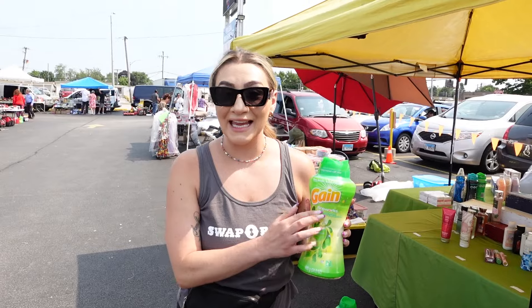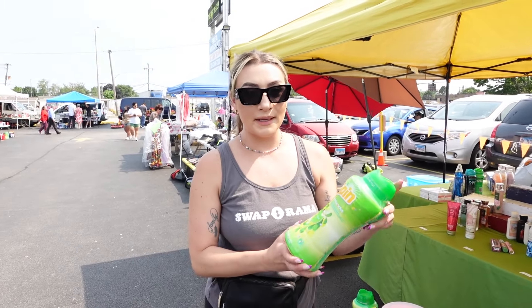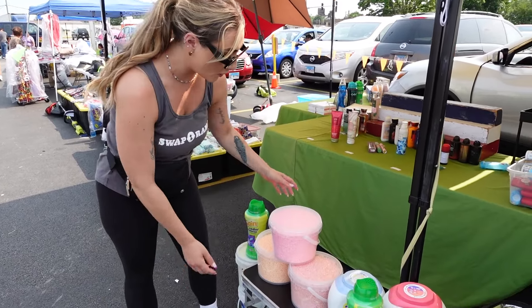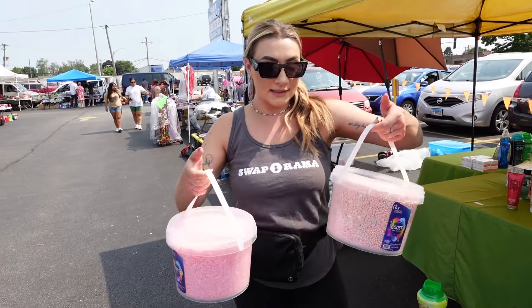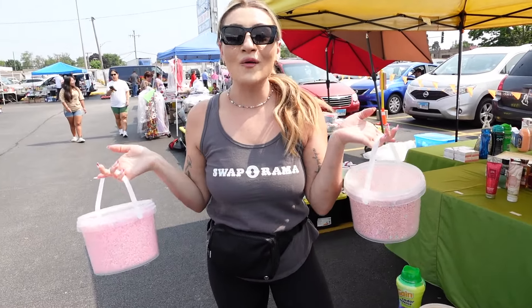We have a good deal going on right now at Melrose Park. These Gain little scent boosters — this is your normal big size at your regular big box store, 24 ounces. Right now at Melrose Park we have these big bundles, the big ones, insane, for $24 each. Come right now while supplies last.